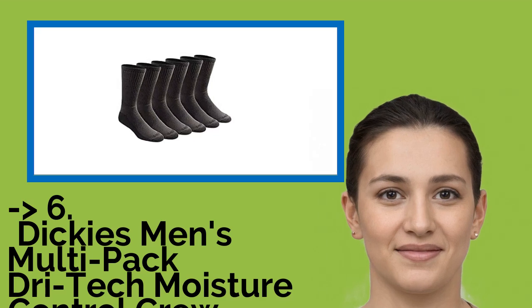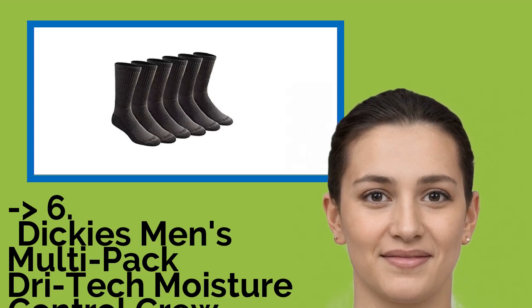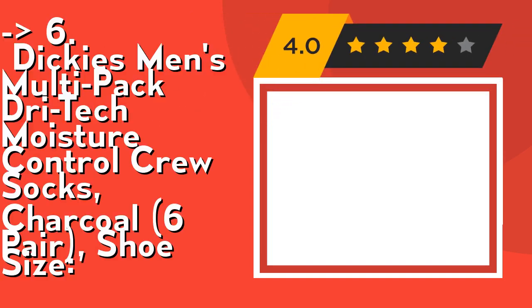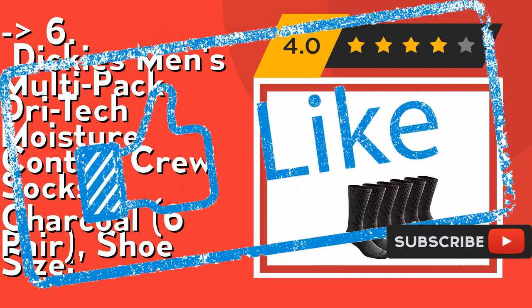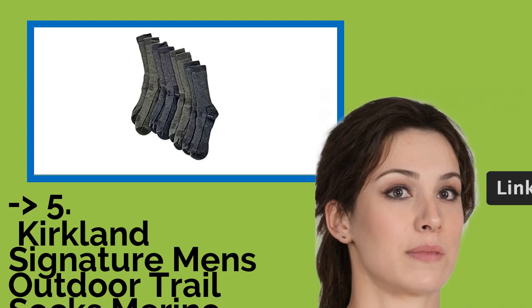You should look into this product: Dickies Men's Multipack Dry-Tech Moisture Control Crew Socks Charcoal, 6-Pair. It's imported and machine wash. Check out the link in description to buy this product from Amazon.